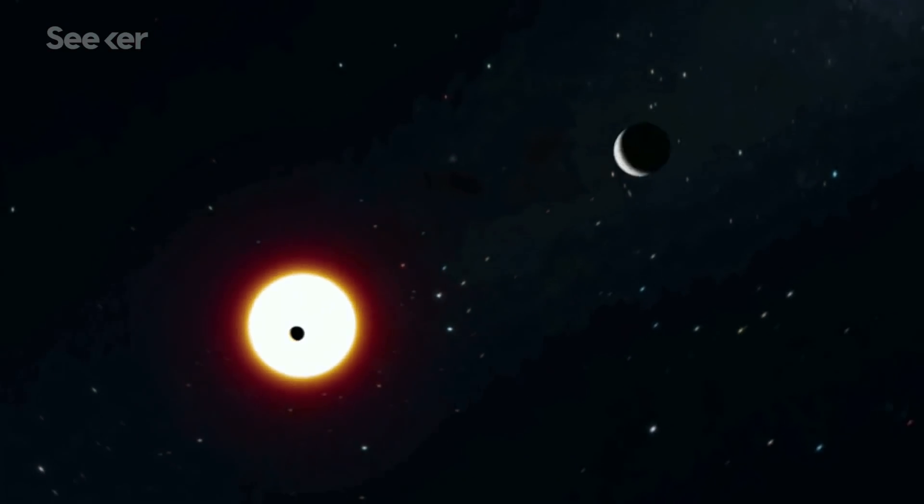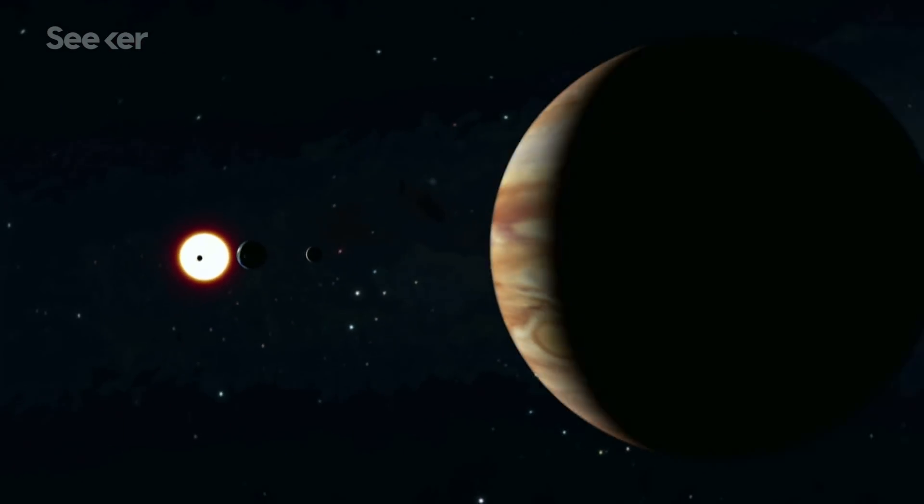Figuring out how to power the instruments and the spacecraft was a challenge, since Jupiter is roughly 777 million kilometers away from the sun, making it much harder to use solar power. So to capture as much sunlight as possible, JUICE will use massive solar arrays.